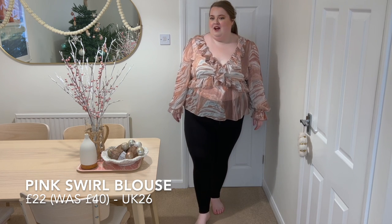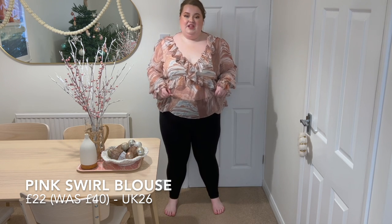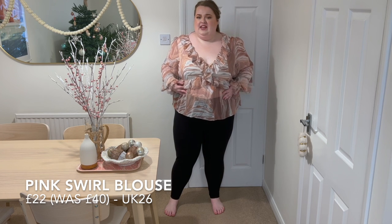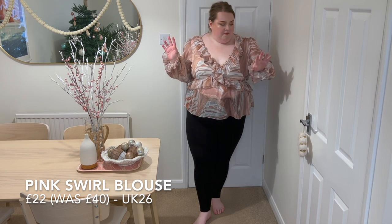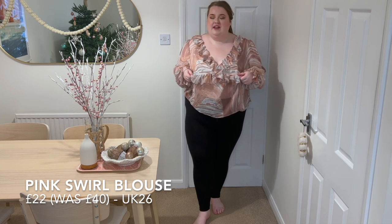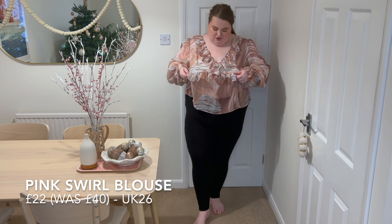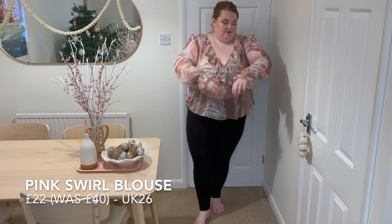I do like it — it's just whether I can live with it paired with jeans, because it's very obvious against darker denim; you'll have quite a visible gap. I do think it's really pretty, but I think I need it in a size down. I got this in a 26 because the 24 was out of stock and it is a little bit too big. That said, it's very well made with really lovely quality material.